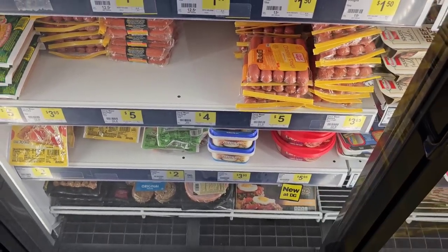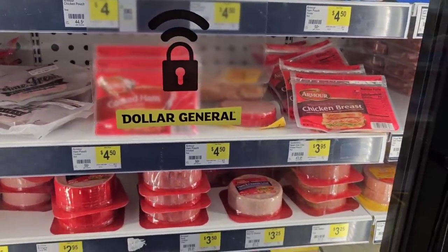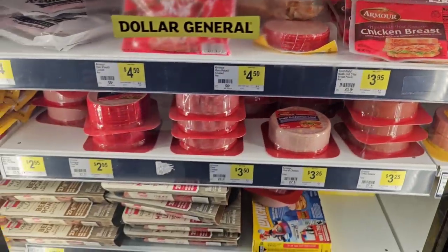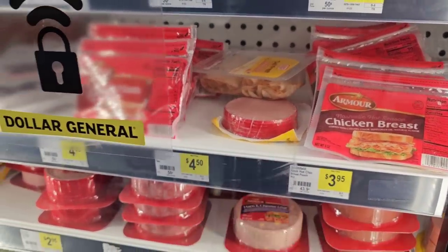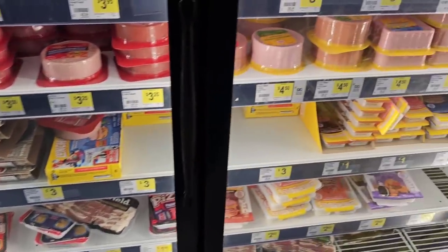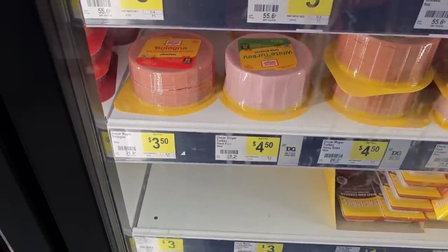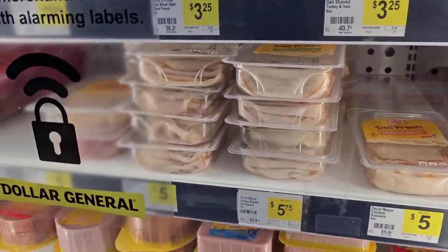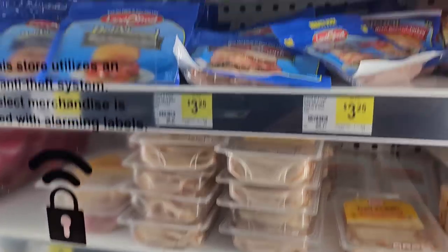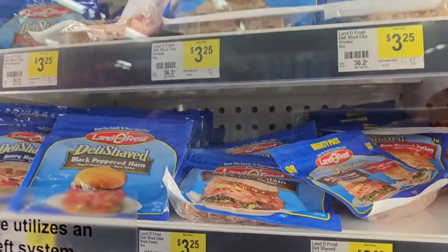They've got some bologna here. I used to like Armor deli products but last time I got the ham I had a bad experience — tried it twice thinking it was just a bad bag but no. Oscar Meyer bologna — that's a lot of baloney for $3.50, thicker cut. Nine-ounce packs of Oscar Meyer deli meat are $5 — same as everywhere. Land of Frost is $3.25 — cheaper than Walmart, though it's not the one-pound package.